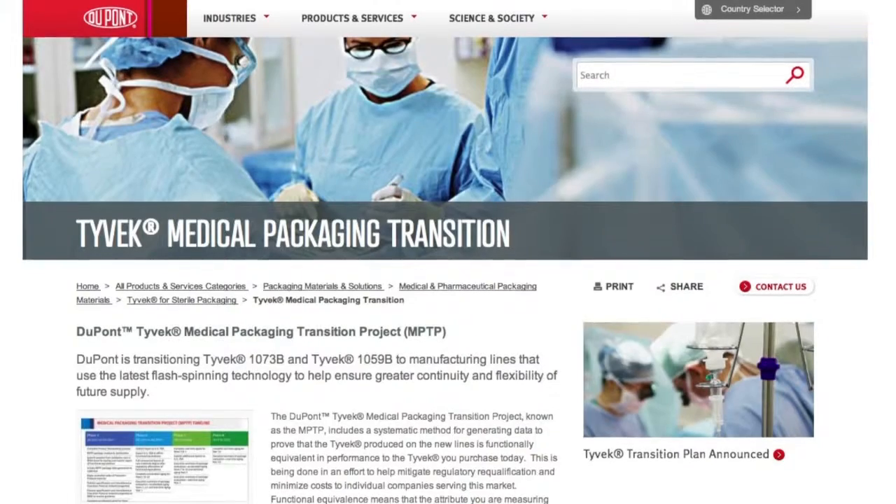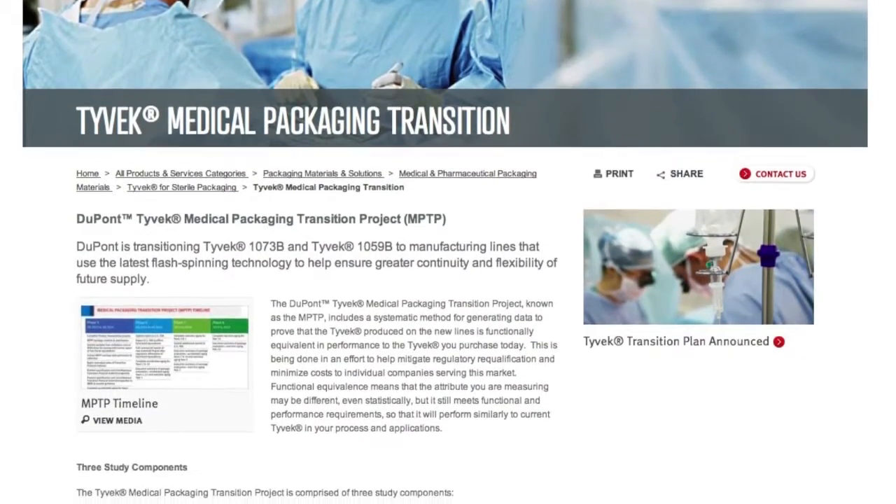To help you stay informed throughout the transition process, we have created a special section on our website where you'll be able to find the latest transition information, such as when key milestones are reached, as well as helpful resources.